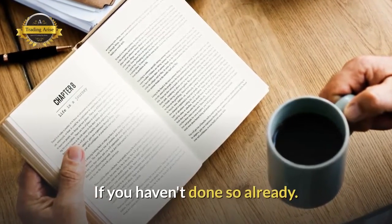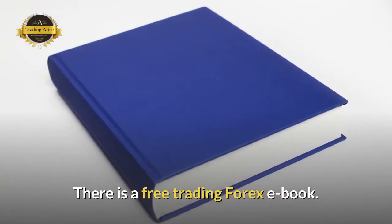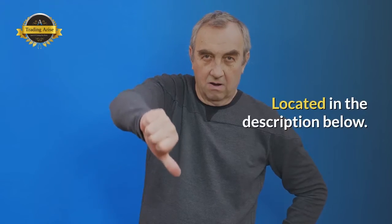There is a free trading course located in the description below.